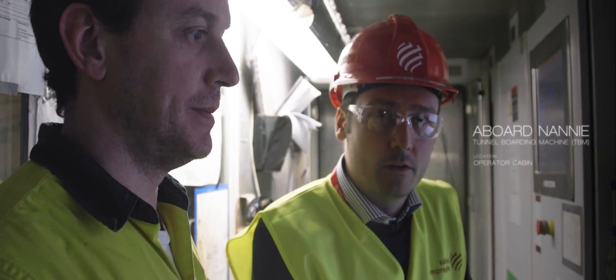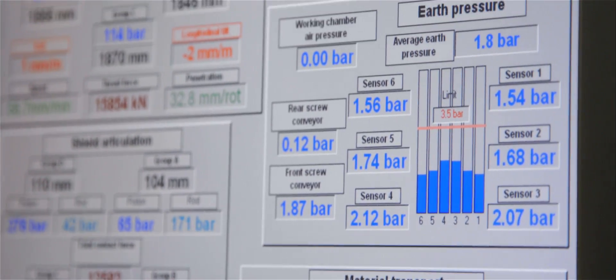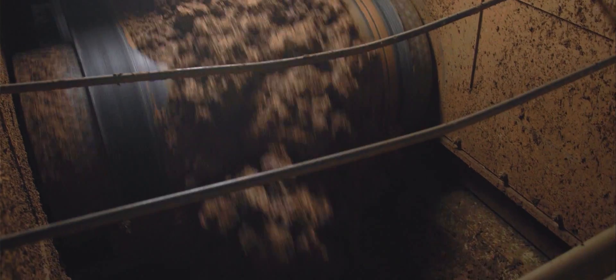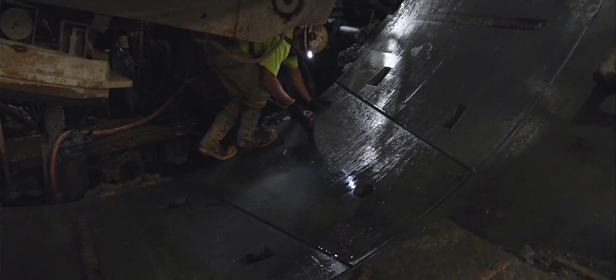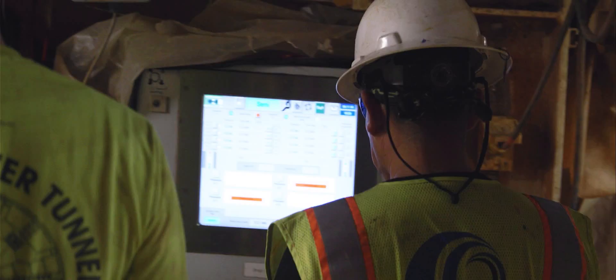So now we are in the operator cabin — this is the brain of the machine. You can see all the parameters of the machine: the speed, the penetration rate, all the hydraulic systems. You can see one of the main factors on the machine, which is the EPB pressure. Right now we are excavating at about two to three inches per minute. The push normally takes about 30 minutes, and then in 30 minutes you are building the ring. It's important that we excavate and keep the material under control. The machine is on the right spot, and we have very tight tolerances in terms of horizontal and vertical, and our operators are doing a good job with this.